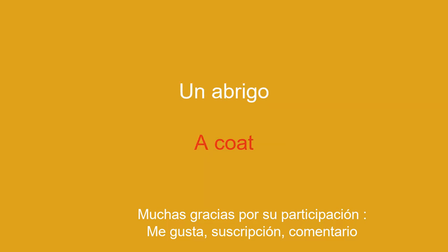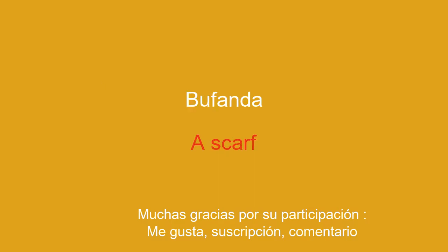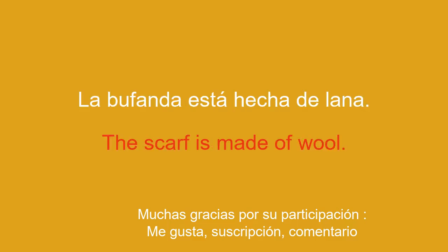A coat. The coat keeps you warm. A scarf. The scarf is made of wool.